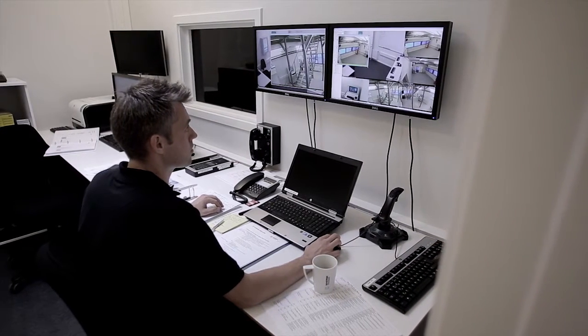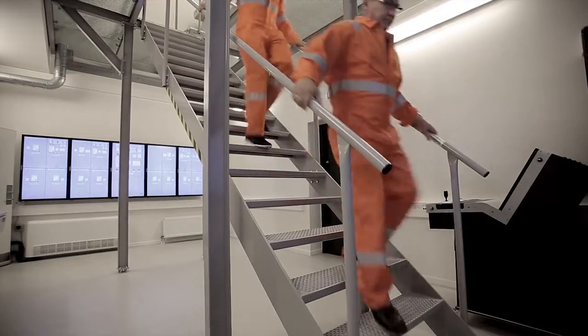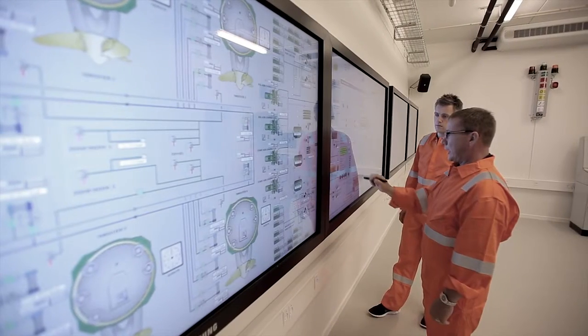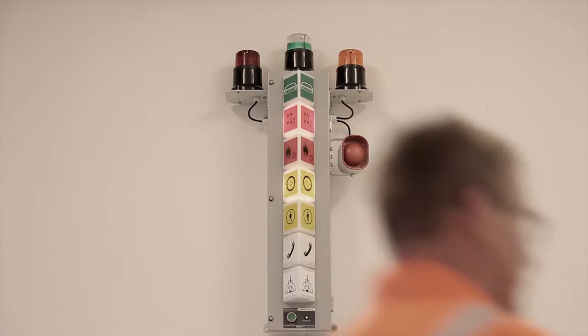We have an advanced automation system here in the simulator, but one thing we are emphasizing a lot is that people should of course be able to go down and operate the equipment locally. It's not enough that you're able to double-click an icon. You have to know what is happening when you click that icon, and you also have to know what to do if something unexpected happens.